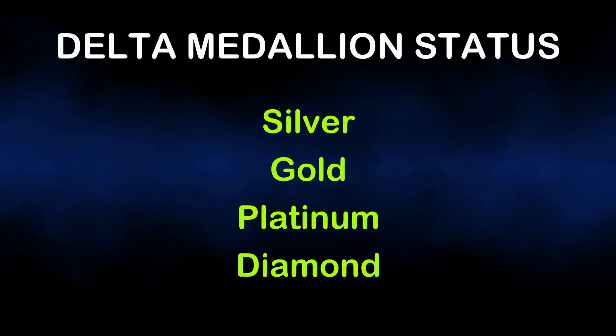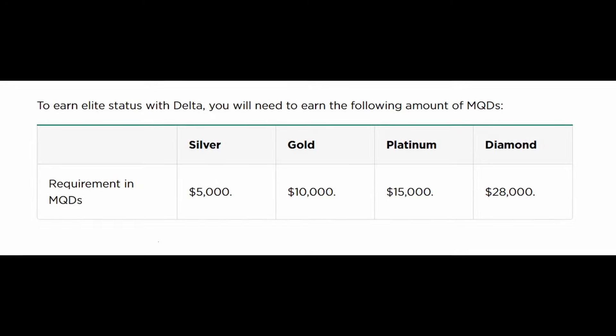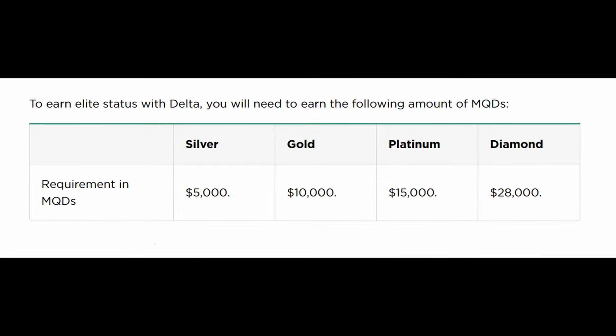Let's take a look at the benefits pertaining to Delta's Medallion statuses. Delta has four status levels: Medallion Silver, Gold, Platinum, and Diamond — each level unlocking more benefits including first class upgrades, flight vouchers, bonus miles, and more. To earn Medallion status you need Medallion Qualifying Dollars, or MQDs: 5,000 for Silver, 10,000 for Gold, 15,000 for Platinum, and 28,000 for Diamond. Normally SkyMiles members earn one MQD for every dollar spent with Delta.